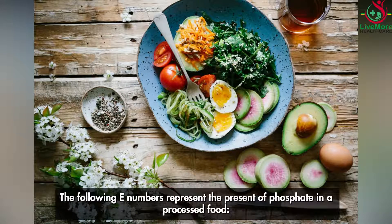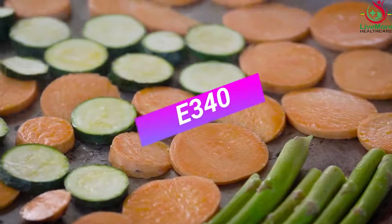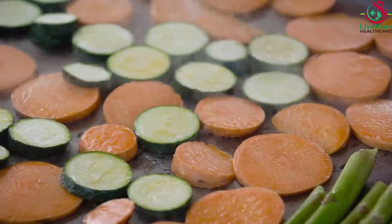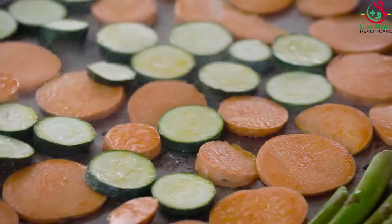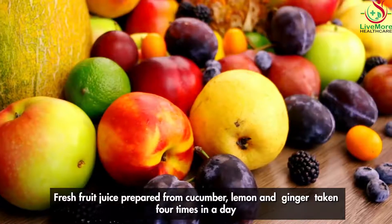The following E-numbers indicate the presence of phosphate in a processed food: E-338, E-339, E-340, E-341, E-343, E-450, E-451, and E-452.